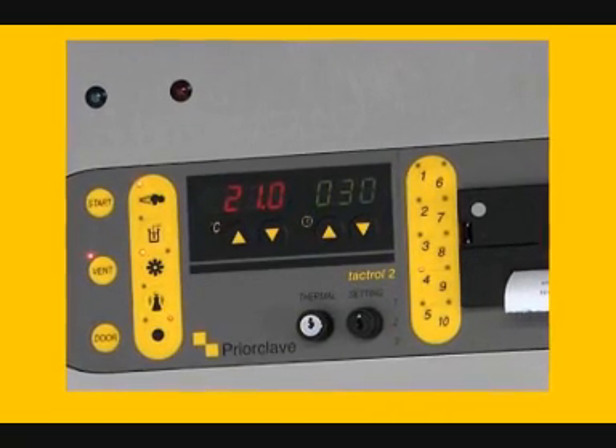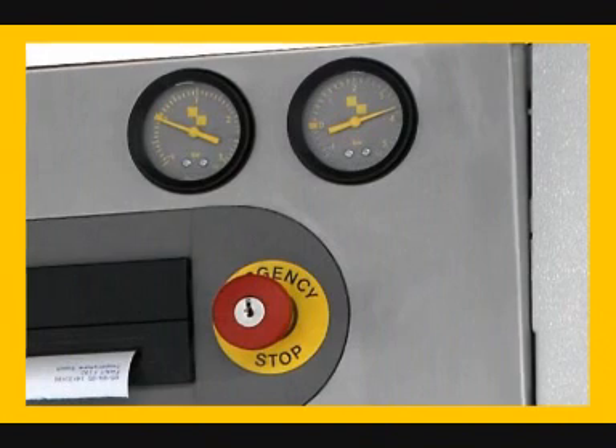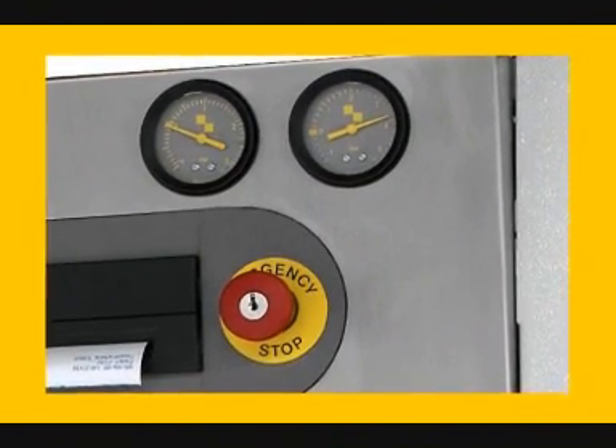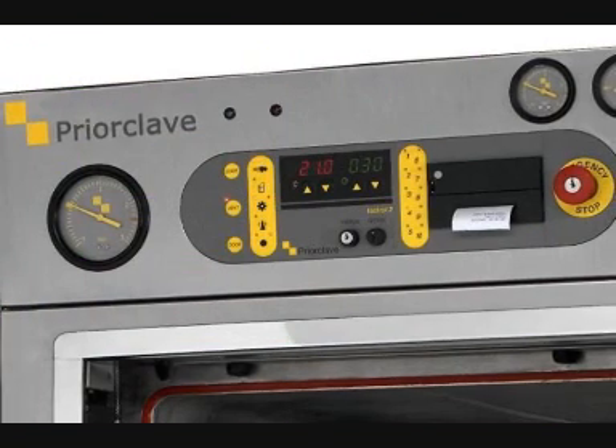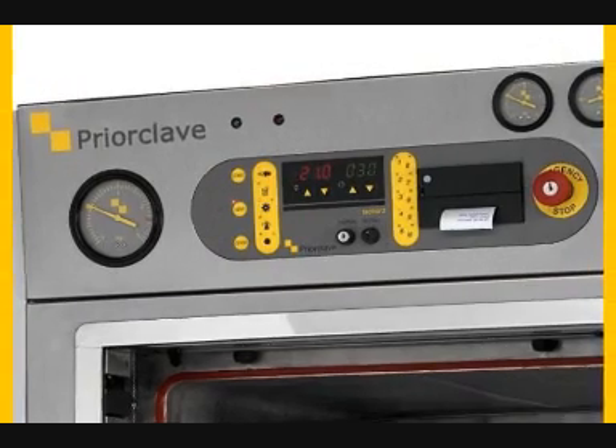They are one of the best choices where there is restricted space for door opening at the front of the autoclave, but they combine a huge internal capacity for a small floor area. They are available in capacities from 230 litres to 700 litres and above.